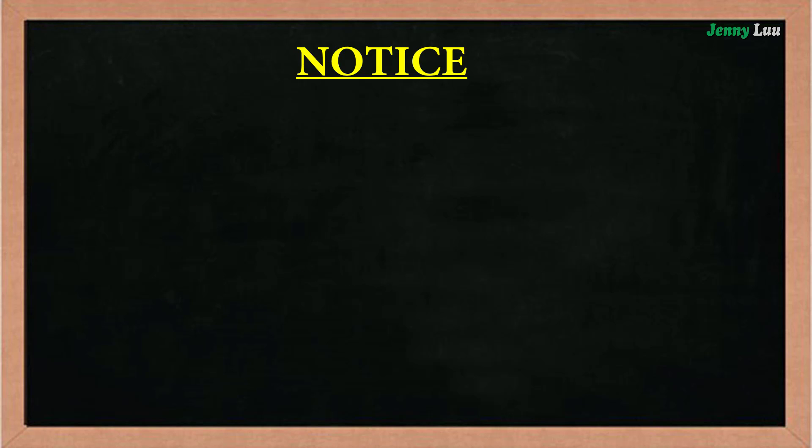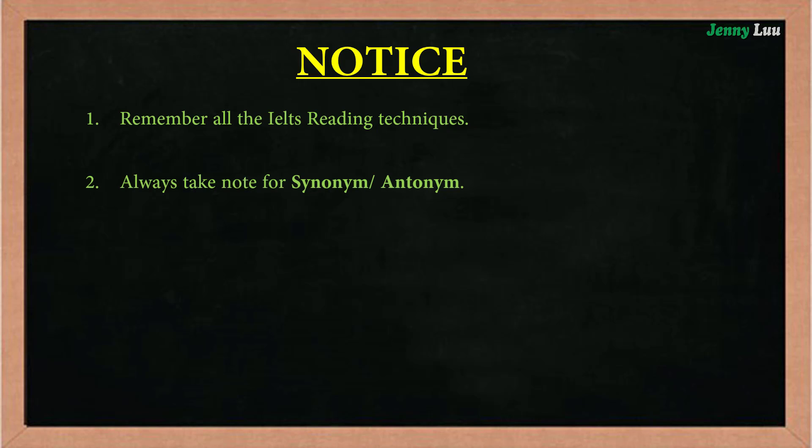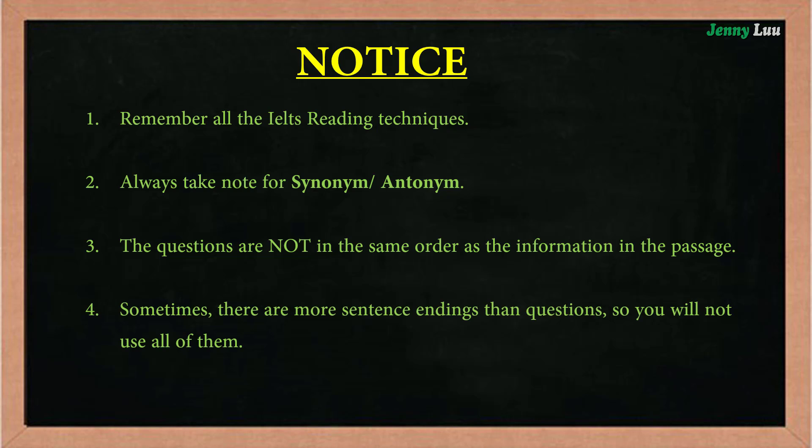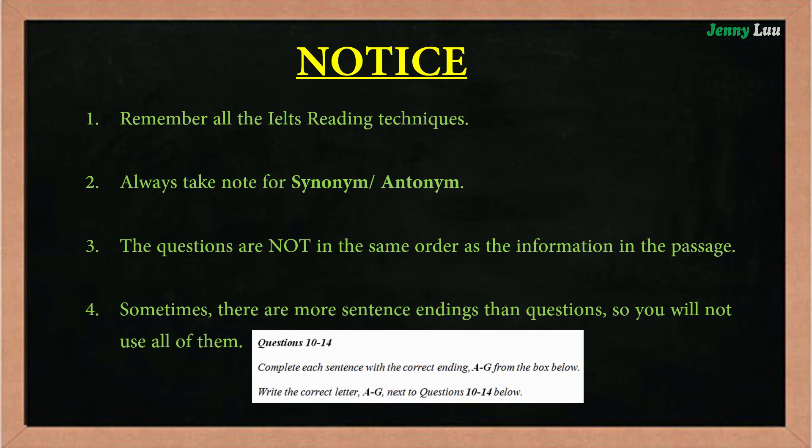When doing the IELTS reading test, you need to remember the following things. 1. Remember all the IELTS reading techniques. 2. Always take note of synonyms and antonyms. 3. The questions are not in the same order as the information in the passage. 4. Sometimes there are more sentence endings than questions, so you will not use all of them.